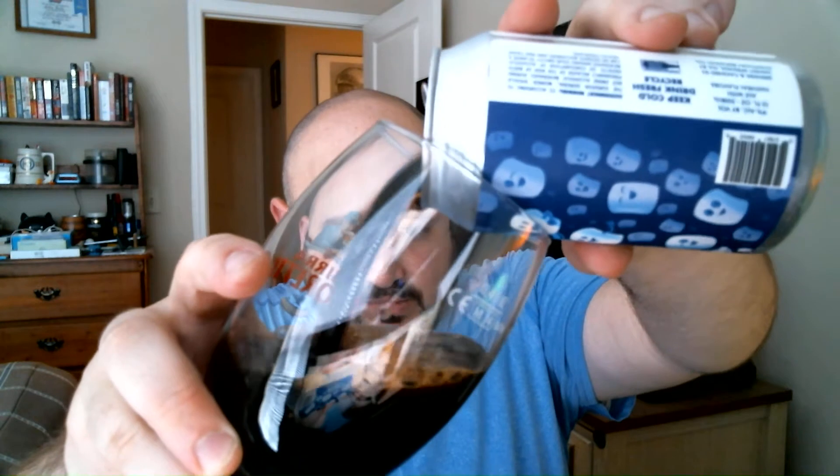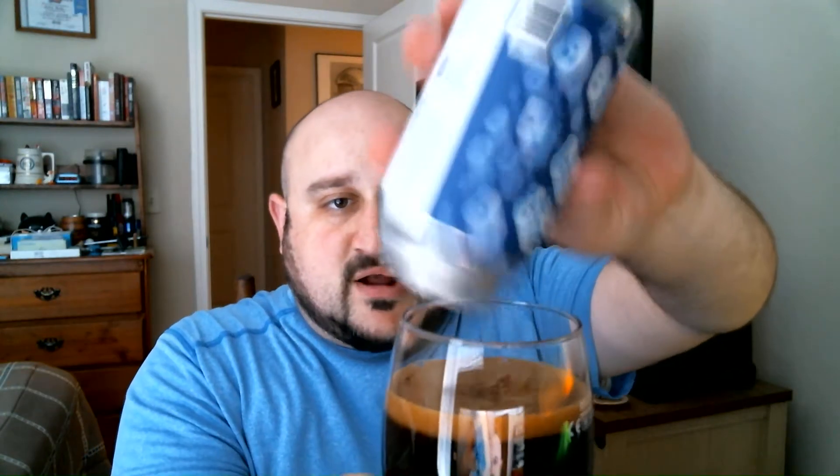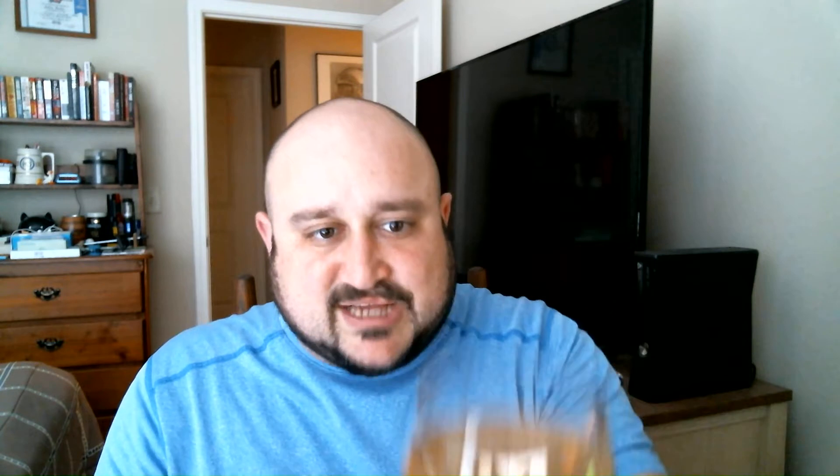Let's give it a pour. Get that thick pour there. Nice viscosity to this one. You've got about a two-finger beige, very creamy-looking head. The appearance is pretty much black, which it is a stout — very common appearance for a stout.